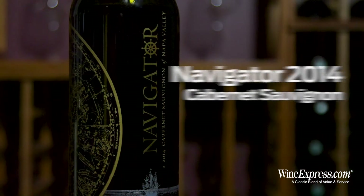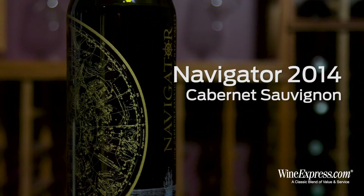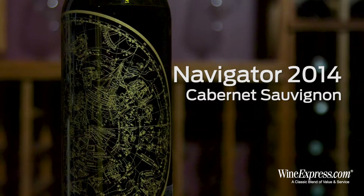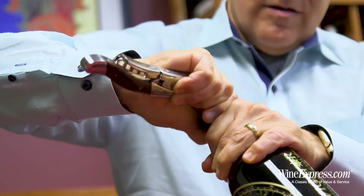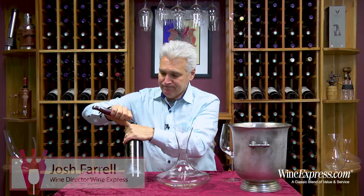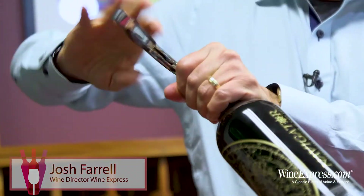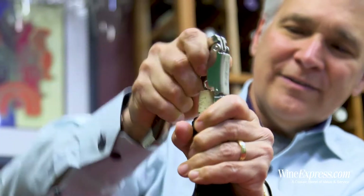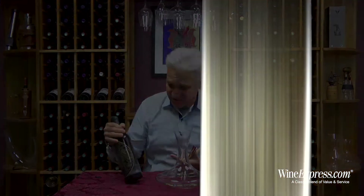Here's Navigator Cabernet Sauvignon 2014 from Napa Valley. This is another wine from our friends that produced the 29 Oak wines for us. And of course the other thing that they do, which is really cool, is they make these great packages.